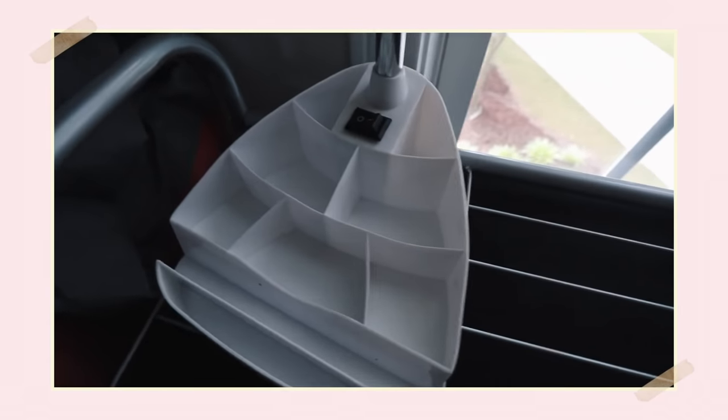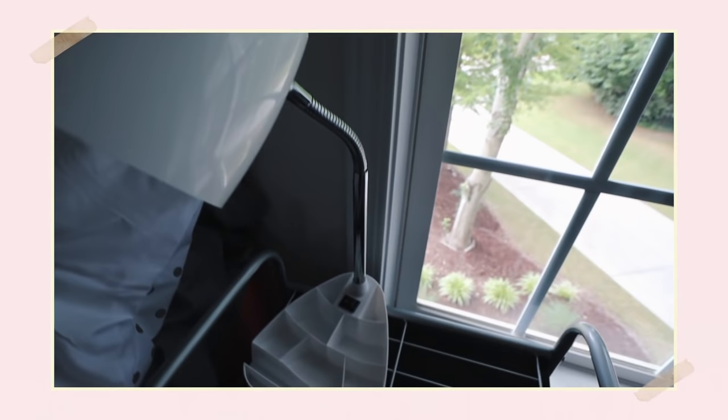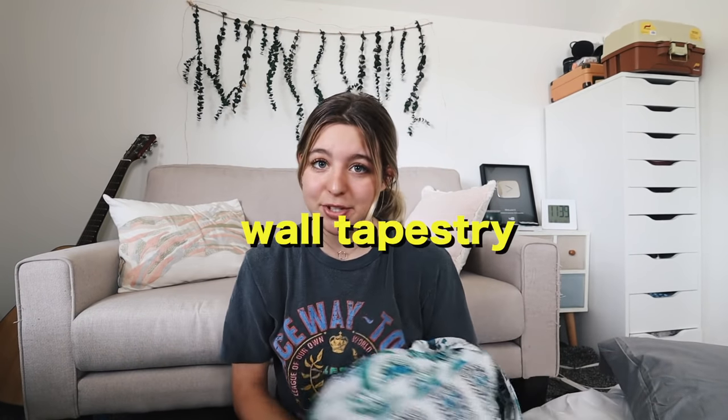Next up, you definitely need a desk lamp. I had one almost exactly like this in my dorm room. What I love about this one is it has little compartments where you can put hair ties, bobby pins, or small accessories — the perfect place for that kind of stuff you'd otherwise throw in a drawer. And it's perfect for when you're studying at your desk, especially if your roommate is sleeping and you don't want to turn the big light on.